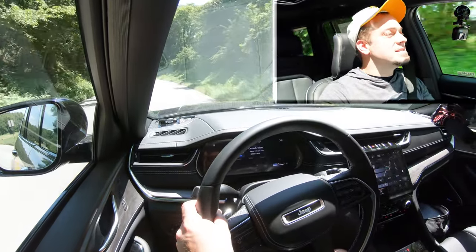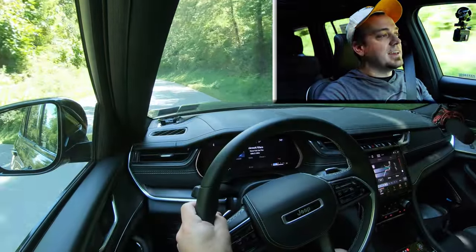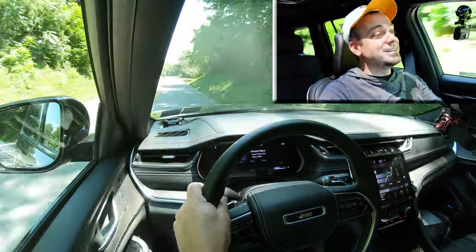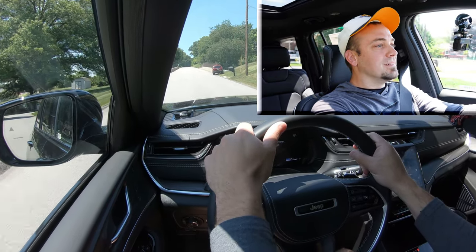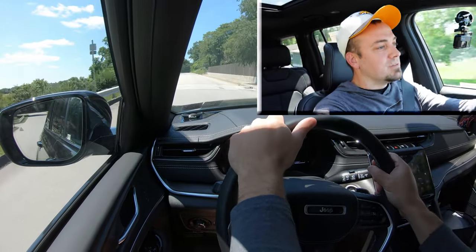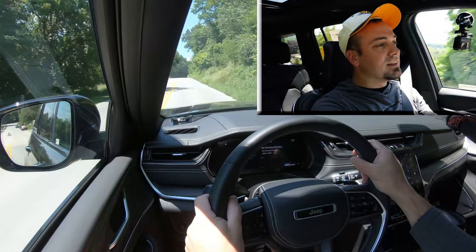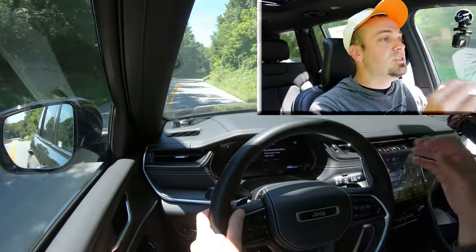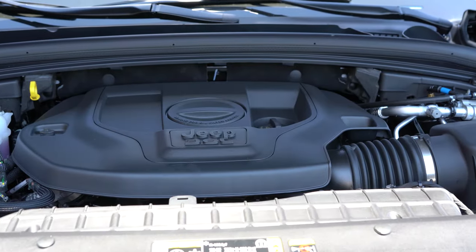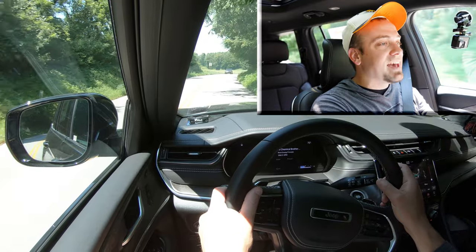Now let's find a straightaway again, hand full control back to the Grand Cherokee L, and see how quickly this thing gets up to speed. We're a bit uphill here, but perfectly fine — definitely not going to have any issues merging onto the highway. We don't have the Hemi V8, we have the V6 here, but that was in sport mode and that was plenty of acceleration for the Grand Cherokee L without a doubt.